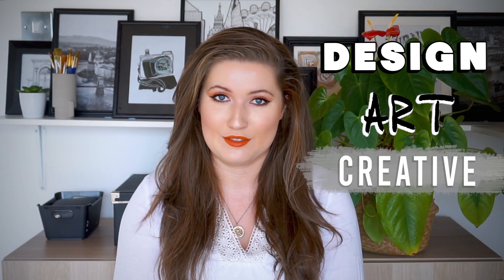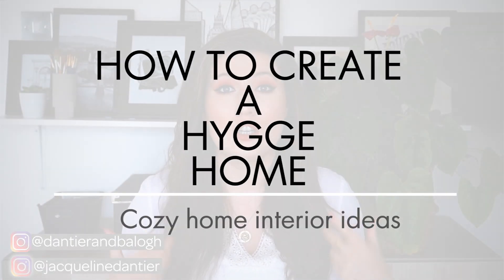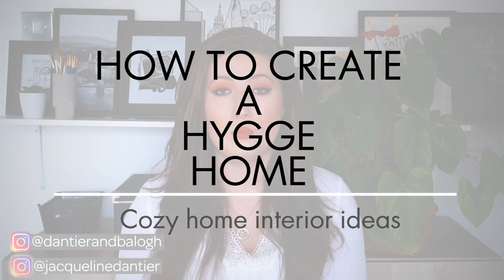Hi guys, welcome back to our channel — the number one place for people who love design, art and all things creative. I'm Jacqueline and I'm an interior architect and designer here at DMV. In today's video I'll be walking you through how to create a hygge home. I'll give you my tips on how you can transform your home into a cozy snug ready for the autumn and winter months.